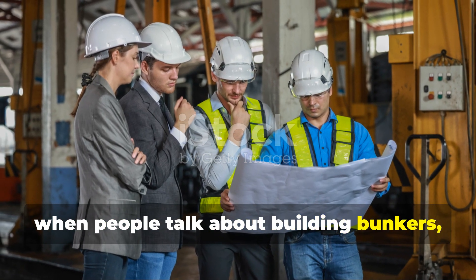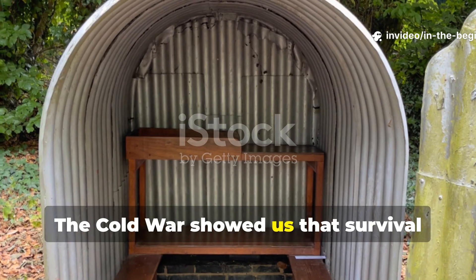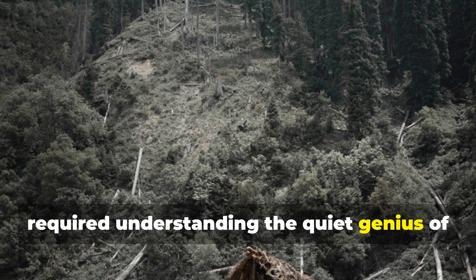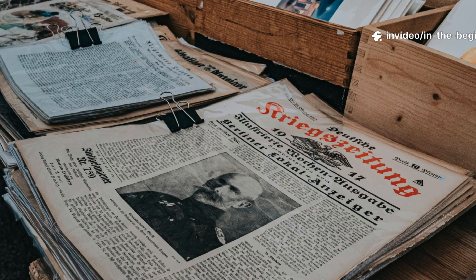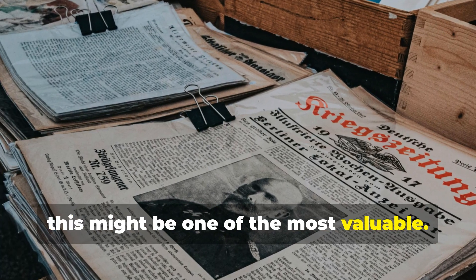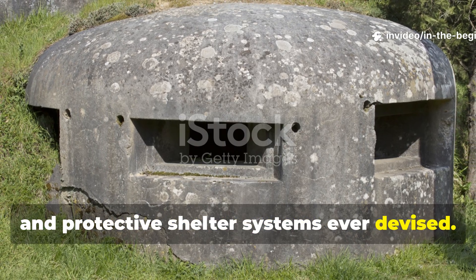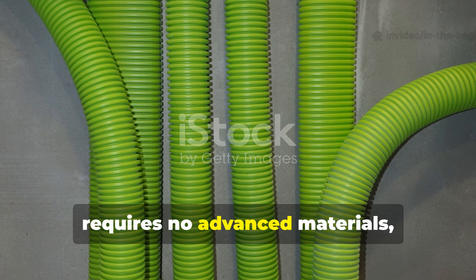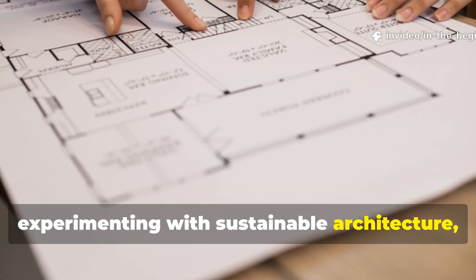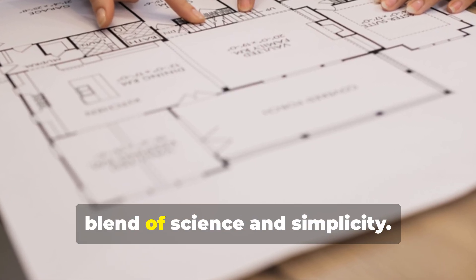That's why, when people talk about building bunkers, the smarter question might be how to use the land itself as the bunker. The Cold War showed us that survival didn't require steel or technology — it required understanding the quiet genius of natural design. Every era leaves behind forgotten knowledge, and this might be one of the most valuable. The earth-sheltered ventilation method remains one of the most efficient, sustainable, and protective shelter systems ever devised. It costs almost nothing, requires no advanced materials, and functions indefinitely. Whether you're studying history, experimenting with sustainable architecture, or simply preparing for uncertain times, this Cold War discovery is a perfect blend of science and simplicity.